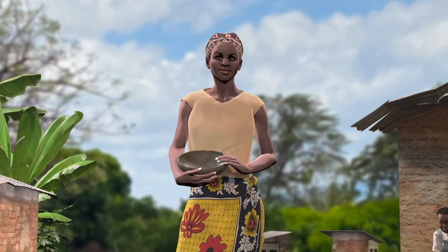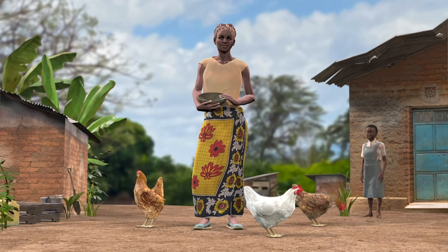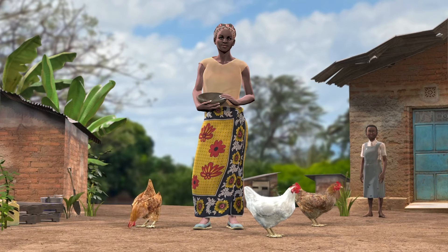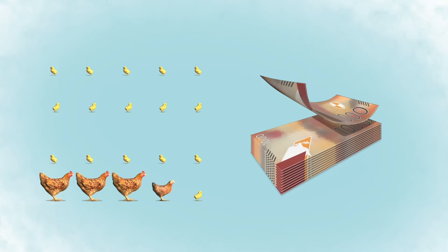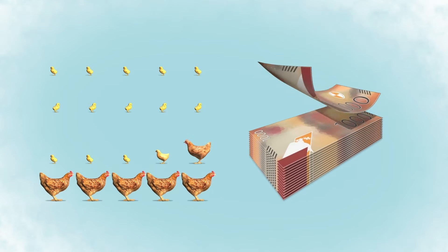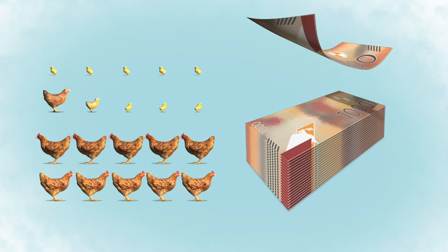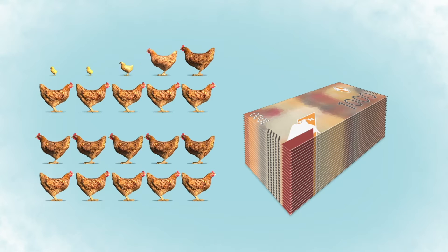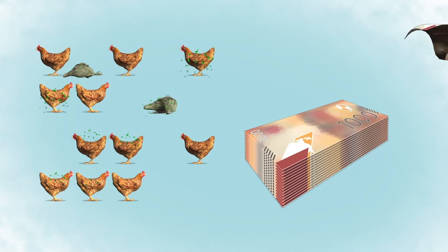Meet Lucy. Like many farmers, Lucy has three chickens and has struggled to grow her flock even though her hens hatch throughout the year. Lucy does not know that chickens are like money in the bank. If all the chicks that were hatched had survived, by now she would have sold them for thousands of shillings and invested that money in her homestead. Sadly, most of Lucy's chicks are eaten by predators or killed by diseases.